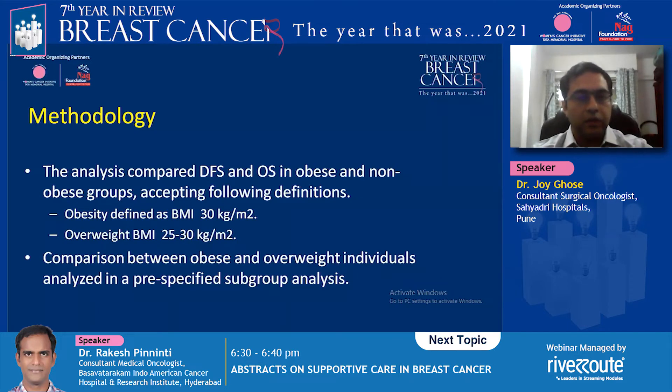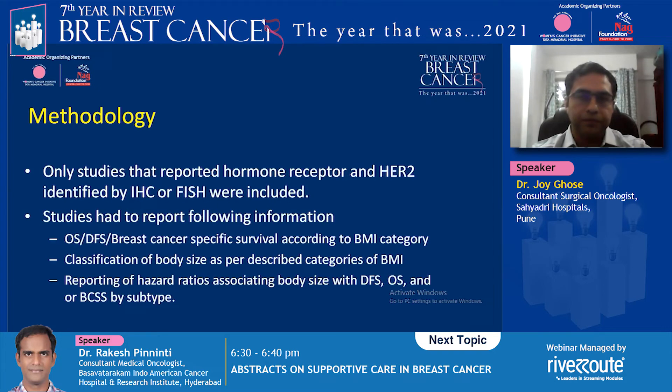The analysis compares disease-free survival and overall survival in obese and non-obese groups using standard definitions: obesity as BMI greater than 30, and overweight as BMI 25 to 30. A pre-specified subgroup analysis compared these groups. The methodology included a large number of studies identified through MEDLINE and Cochrane databases. Only studies reporting outcomes by BMI category, with hazard ratios for recurrence or relapse reported by subtype, were included.